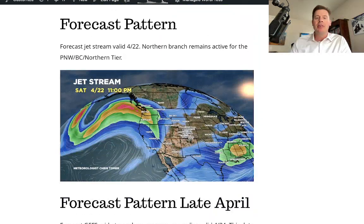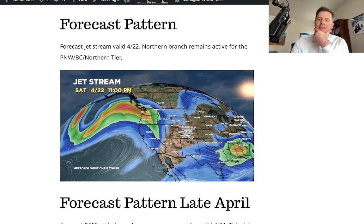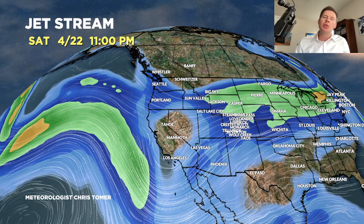Forecast pattern — this is a really interesting part of this presentation. The jet from this morning looked like this; let me show you what it looks like this afternoon — totally different. This is important because, like I showed you yesterday, will we see a trough of low pressure develop off the west coast and bring active weather and cool weather along the west coast? This forecast shows that that's possible. And I've already talked about how active it's going to be through probably the 22nd — will we see that pattern continue beyond the 22nd? That's the question, and here's the latest indication.